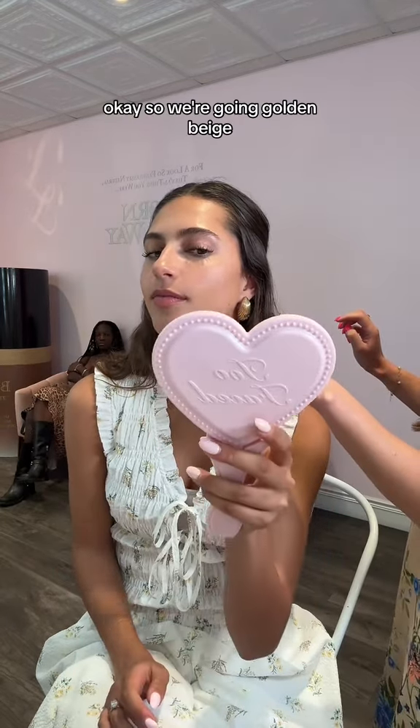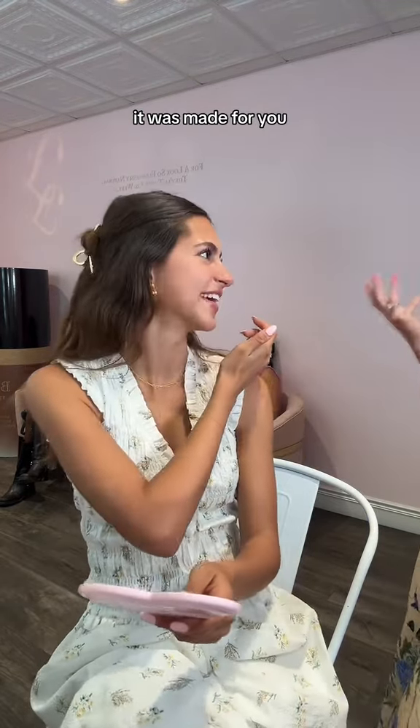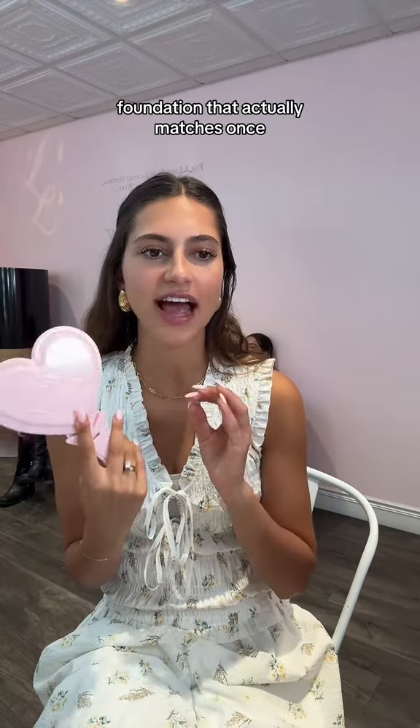Natural beige, super golden beige, natural beige. Oh my gosh, the natural beige is perfect! Made for you. Natural beige, babe. I love that for me. I've never put on a skin tint, moisturizer, or foundation that actually matches.